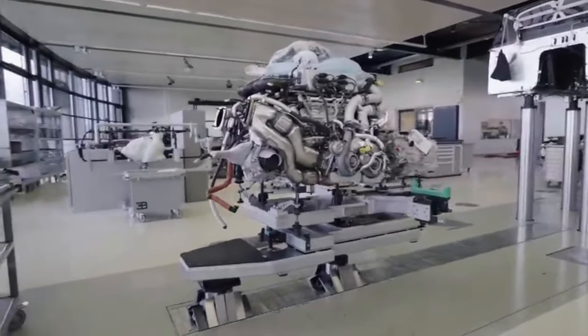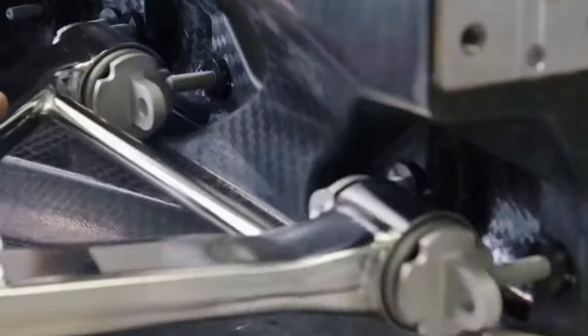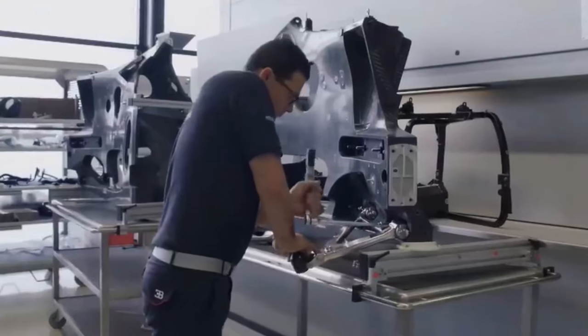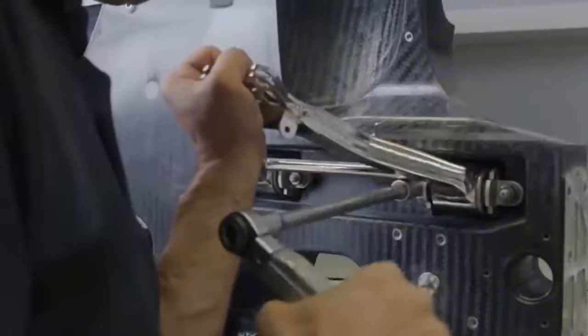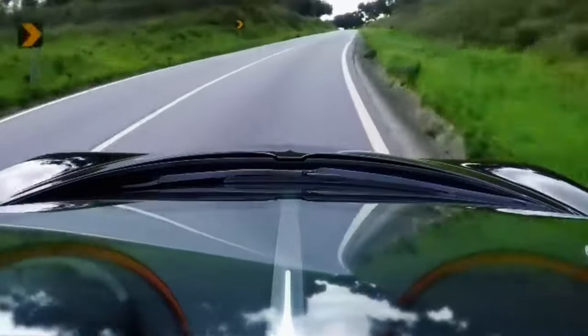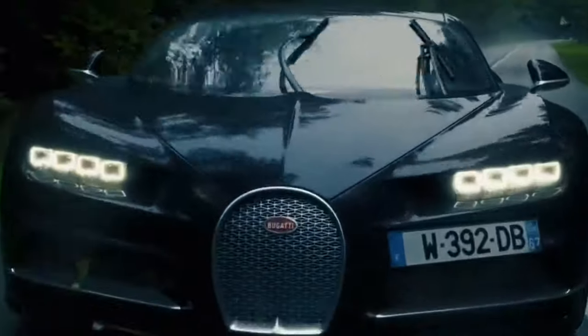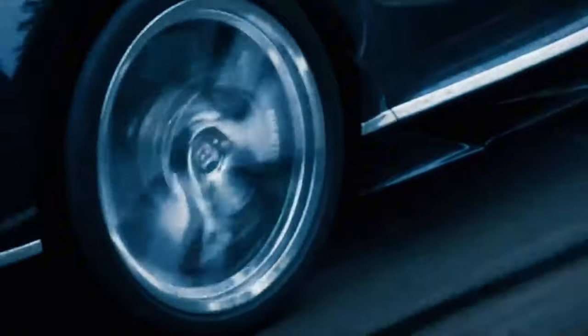The first use of a V16 engine was in the 1910 Antoinette 7 experimental aircraft, followed by several cars in the 1930s. Today, the most common applications for V16 engines are railroad locomotives, marine craft, and stationary power generators. The production of automobiles started with relatively small engines, but as luxury cars emerged in the 1920s, car makers began developing larger V8 and V12 engines — some companies even went as far as creating massive V16s, along with W12 and W16 versions, however unpopular.